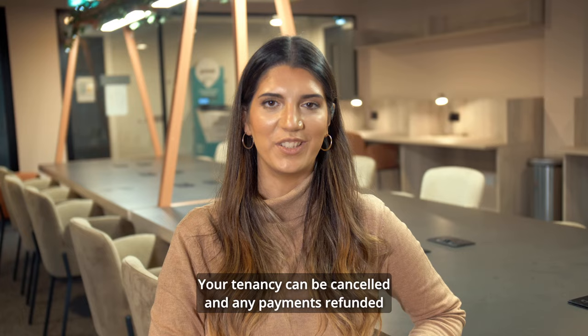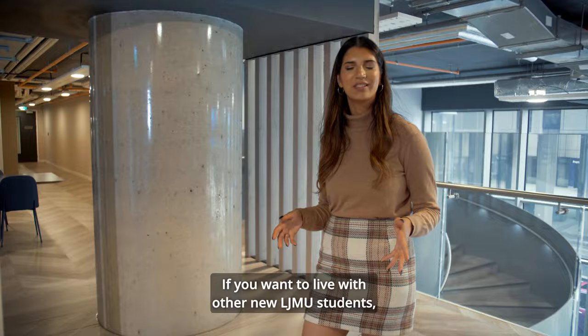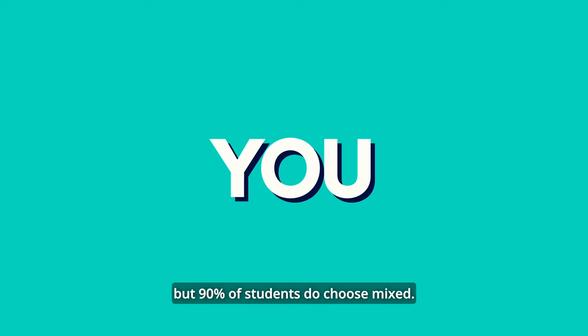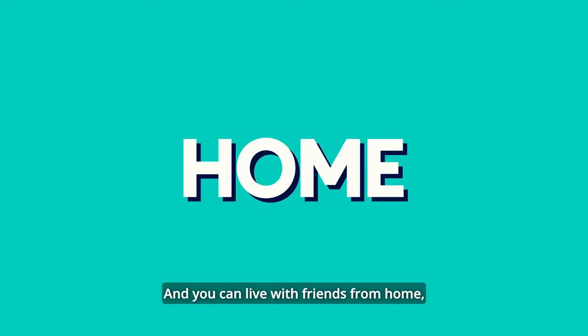If you want to live with other new LJMU students, make sure you book through the LJMU accommodation office. You can choose to live in a single-sex flat if you want, but 90% of students do choose mixed. You can live with friends from home, but only if LJMU is their firm choice as well.